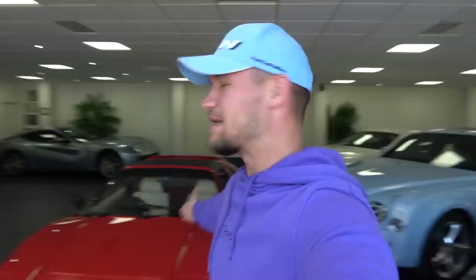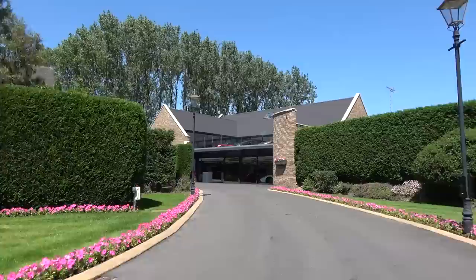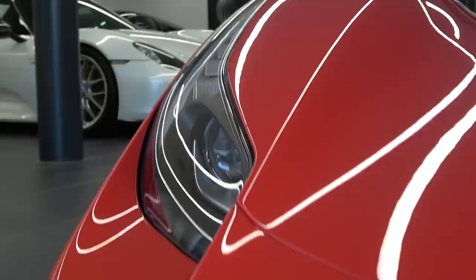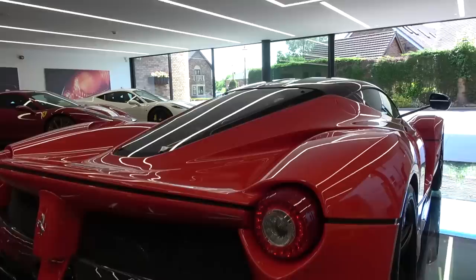Normally when I come down here and film, this place is full of their latest and greatest stock. However, their new showroom is ready. Ladies and gentlemen, welcome to quite possibly the most ridiculous supercar showroom in the UK. Look at this brand new building on the Hartley Estate showcasing all the wonderful cars that are inside.